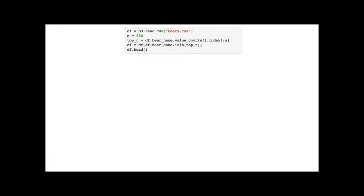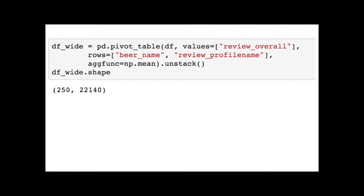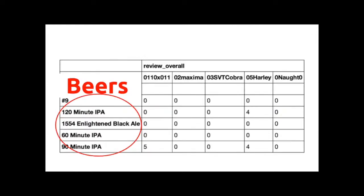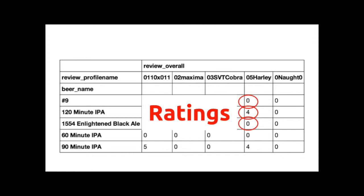Reading in the dataset using Python and Pandas, I'm doing a bit of munging to get it into a nicer format: beers in each row of a matrix, each username in a column, and the ratings that correspond to each user-beer pair in the cells. From this matrix, I need to come up with some distance metric to actually compare beer one to beer two, and so on.